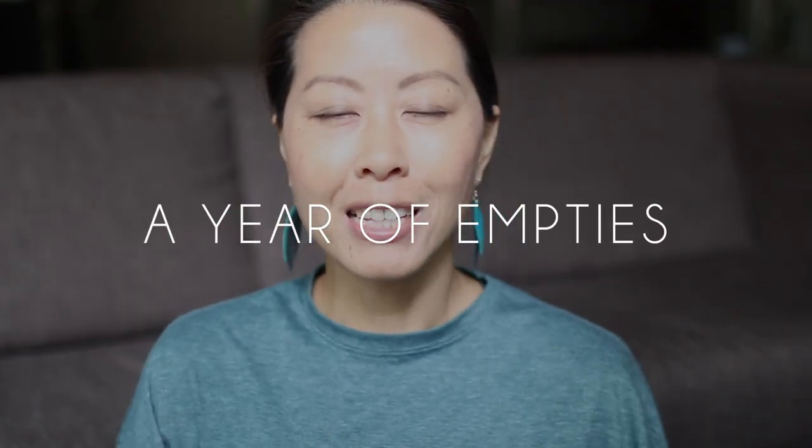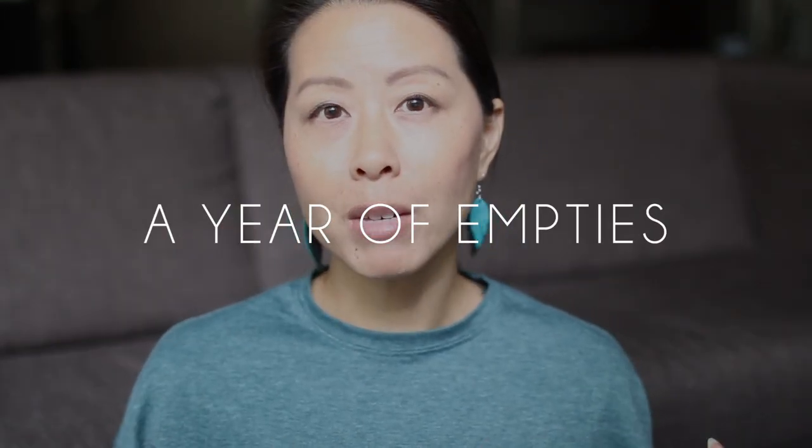Hi everyone! I am here today with my annual empties video, and I plan to film these videos every November moving forward. I started last year with 10 months of empties because I didn't quite have a year of products, and I really loved the process of going through all of my empties for the year, seeing what products I used up, how many of each product, and then taking advantage of the sales that happen in November, usually around Black Friday.